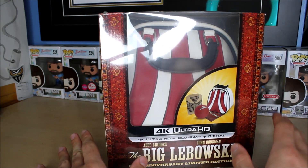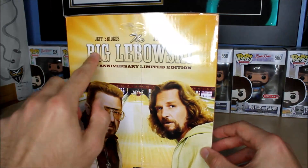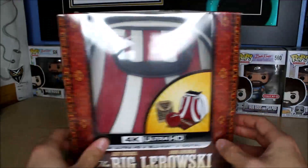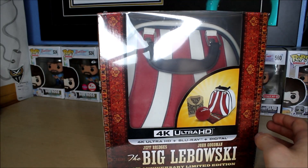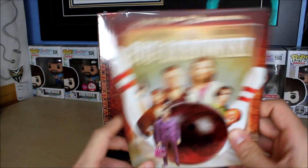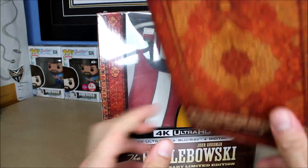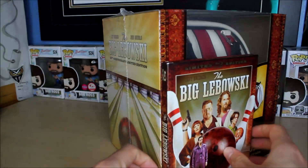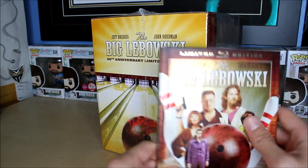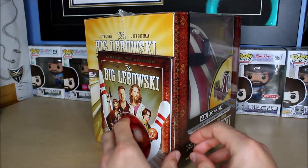I'll pick somebody at random from the comments two weeks from today, which is actually Halloween. Anyway, this is a big box — no pun intended. For comparison, here's the original Big Lebowski Blu-ray I owned, which is a nice digibook with a rug on the back. The digibook is a little wider and taller than a regular Blu-ray, so yeah, this gift set box is really big.